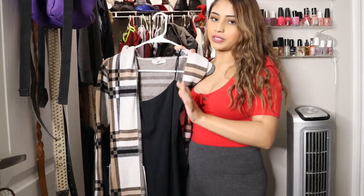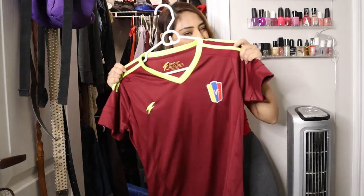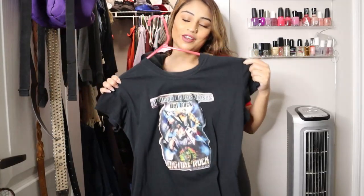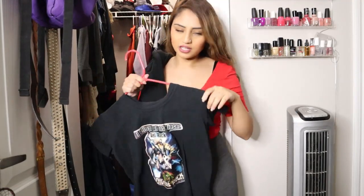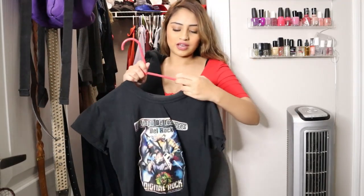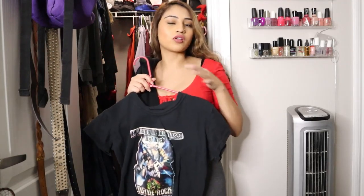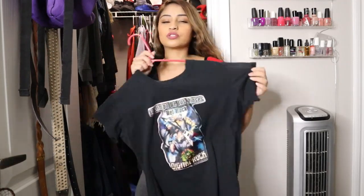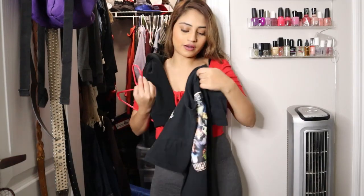Venezuelan jersey — keeping. This represents my dad's radio station from Venezuela, so keeping of course. I actually want to change it for working out. I have another one he gave me that's long sleeve — I prefer long sleeve over short sleeve — so I'm gonna put the long sleeve one on the hanger and this one's gonna go in my gym area.